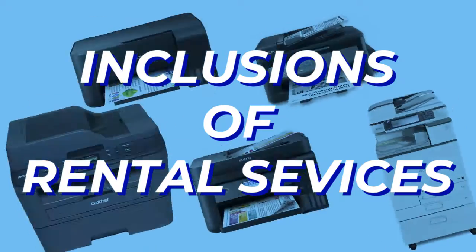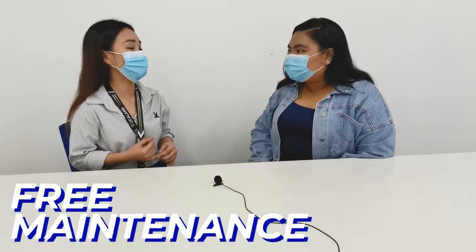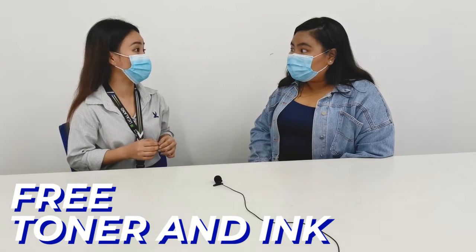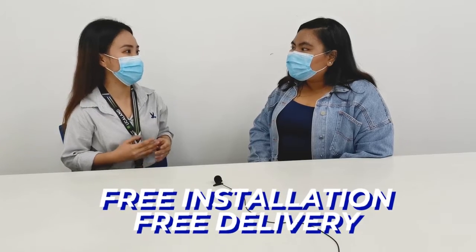The in-offer nyo po is rental services, di ba? Yes, it is. So what are the inclusions of the rental services? The inclusions are: number one, free maintenance; number two, free toner and ink — so hindi ka na mag-aalala once maubos yung toner mo, unlimited na yun; and the third one is free replacement of parts.